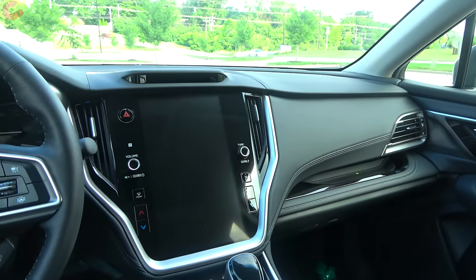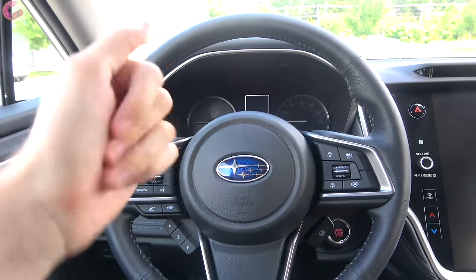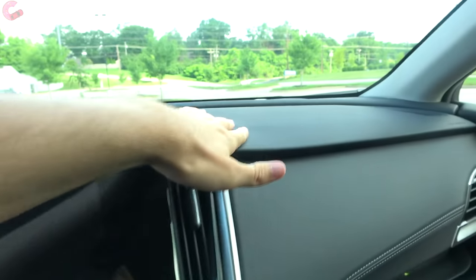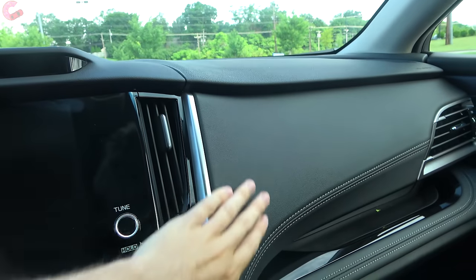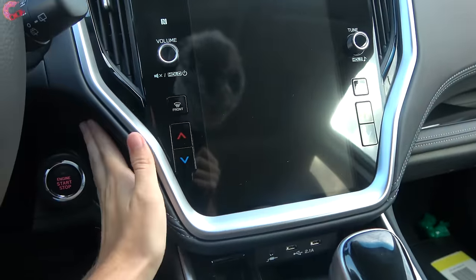Ever since this Outback was fully redesigned, it has had a very nice cabin, and that does continue this year. Across the upper dashboard, this is all finished in high quality soft touch plastic. As we move to the middle areas, this is all finished in a leatherette material with a stitching detail that goes all around the screens.